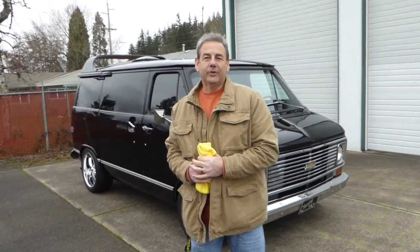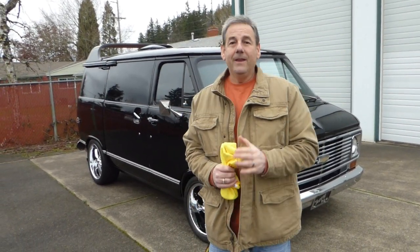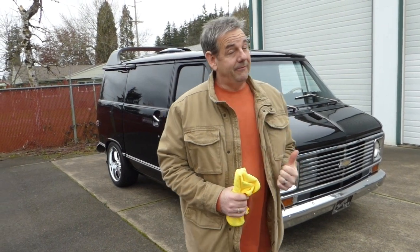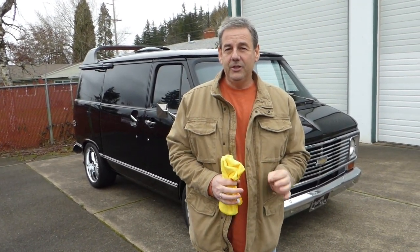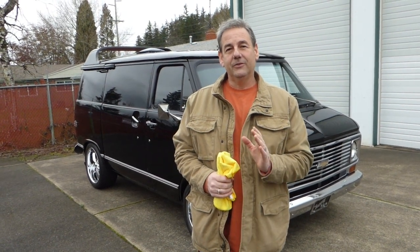I'm Rich Dean with West Coast Collector Cars in Oregon, and today I've got a very nice 1975 Chevrolet G10 short box Chevy van.